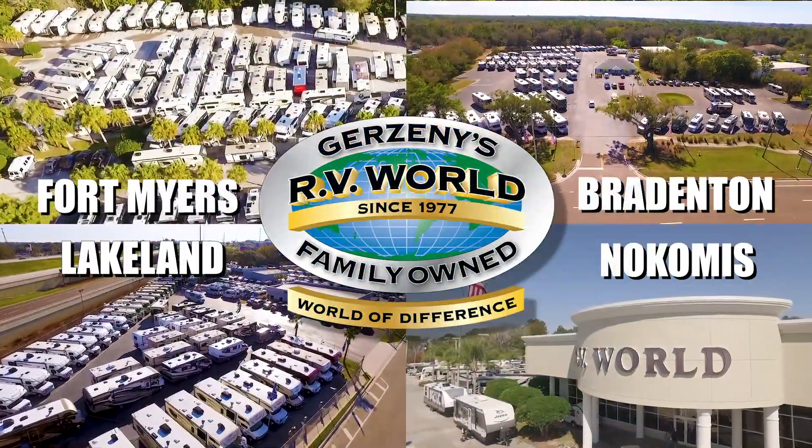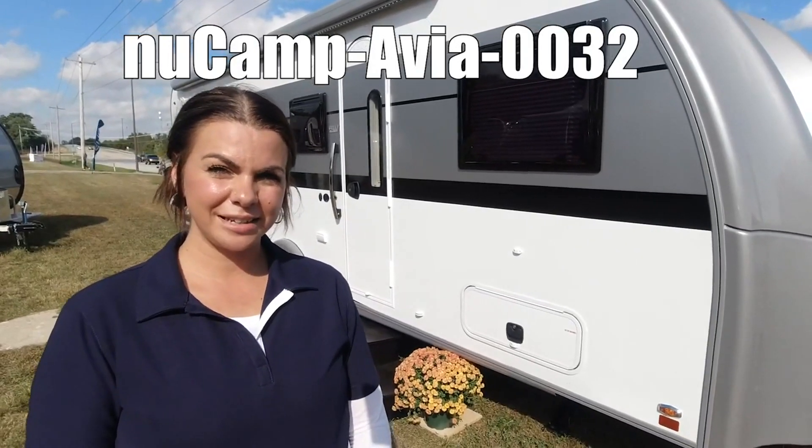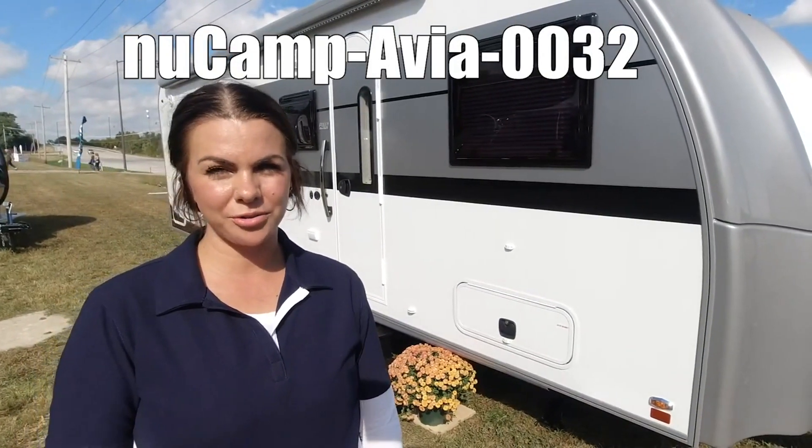Here's another great RV from Gerzany's RV World of Florida. Hi guys, I'm Mia and today we're going to take a walk through the new Camp Avia 0032.